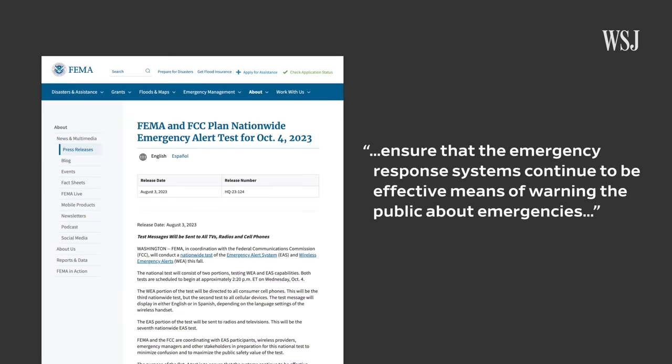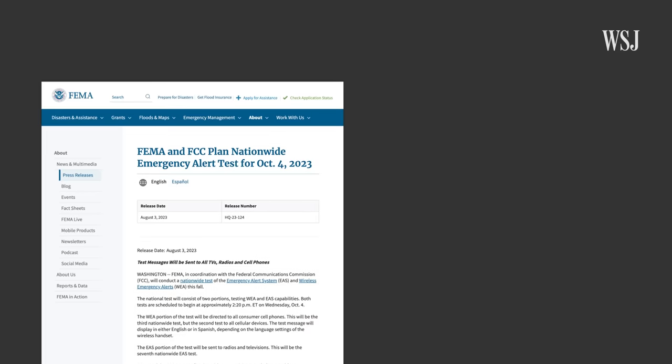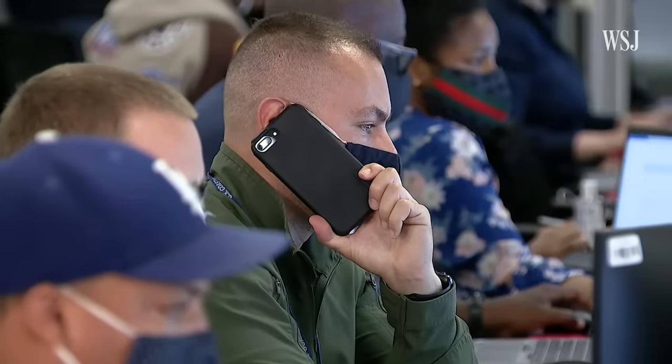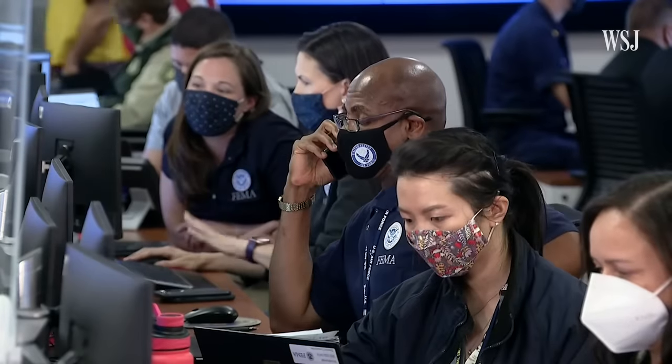The purpose of the test is to ensure that the emergency response systems continue to be effective means of warning the public about emergencies. This is the third time FEMA has conducted a wireless nationwide test of all cell phone emergency alerts, but a second test to all cellular devices. Getting alerts out promptly to our communities saves lives. That's why FEMA is working with the Federal Communications Commission and your local public safety authorities on this test.